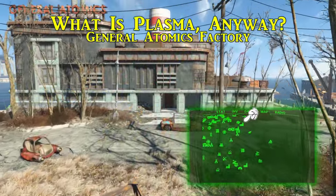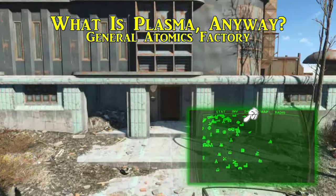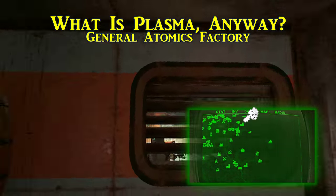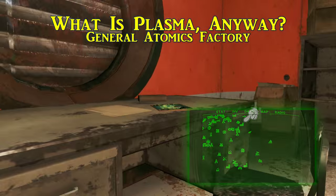Eighth is What is Plasma Anyway? This one is in the General Atomics Factory, northwest of the castle. To get this magazine, when you first enter there will be a stairwell in the back. Take these stairs up and go past the Nuka-Cola machine, and inside a nearby office the magazine lies on the desk. If only we could read these to find out more about plasma.